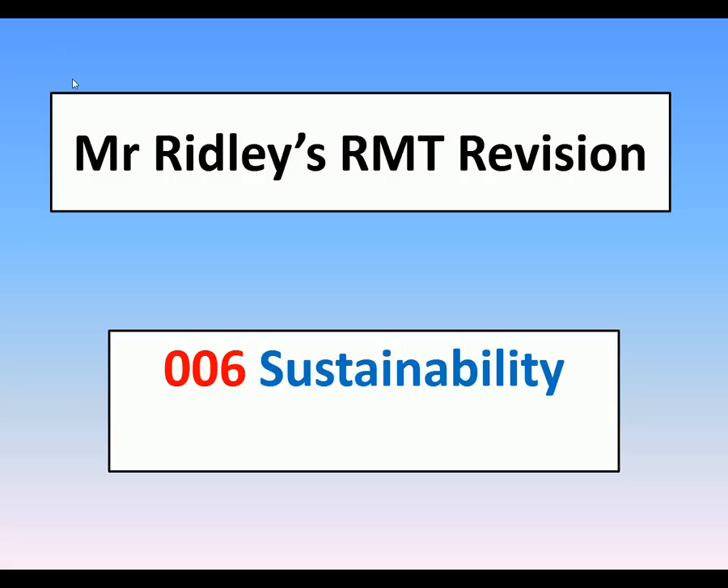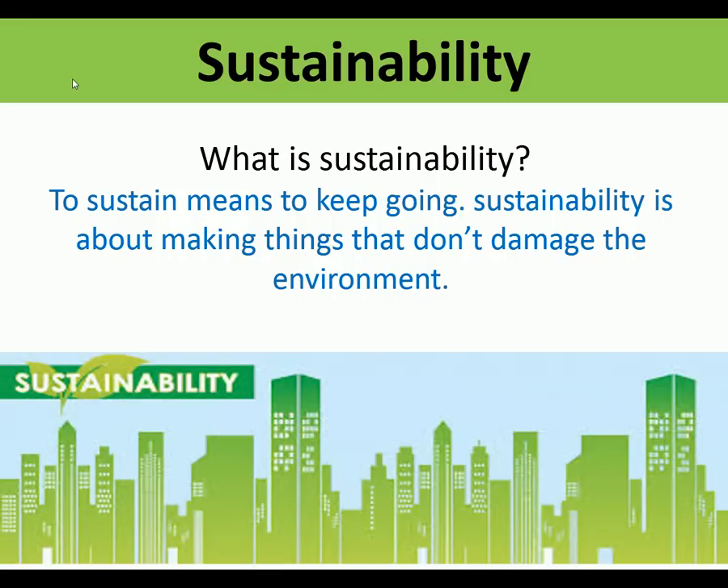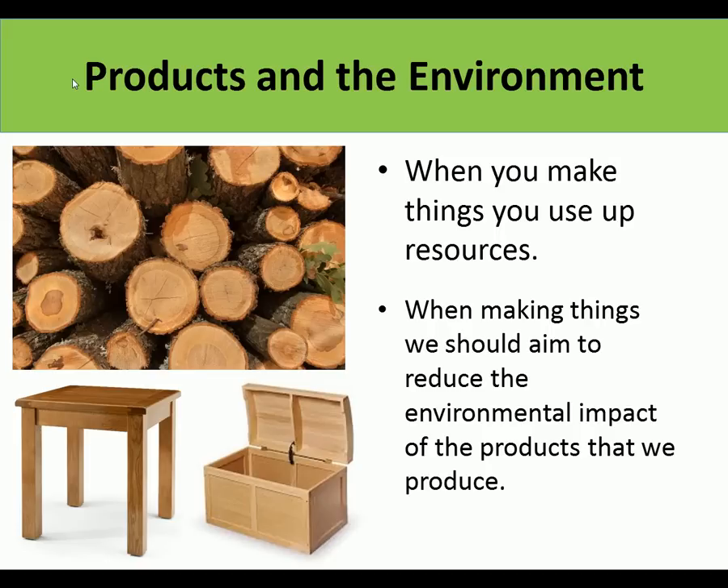Hello, this is Mr Ridley's RMT revision number six and we're looking at sustainability. The first thing we need to ask is: what is sustainability? Well, sustain means to keep going. Sustainability is about making things that don't damage the environment. Whenever we make anything - in school or in factories - we use up natural resources, so we should aim to reduce the environmental impact of the products we produce.